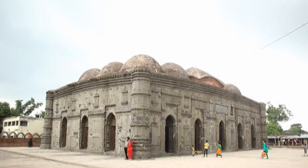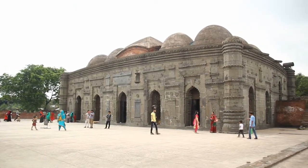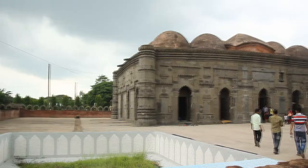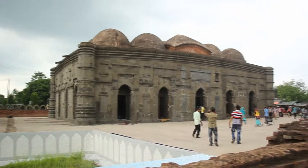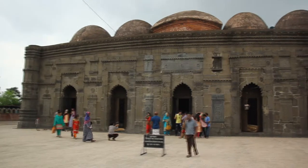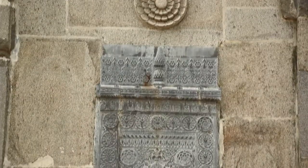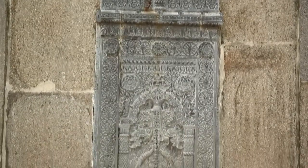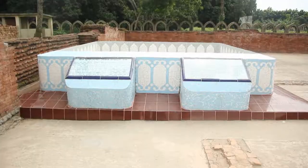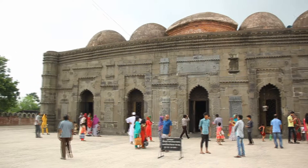The mosque has another Islamic heritage site nearby, only 80 miles away — Chhota Shona Mosque, located in Chapainawabganj district of Bangladesh. The mosque was built during the reign of the Sultan of Bengal, Alauddin Hussain Shah, between 1493 and 1519. Its 15 domes gave the mosque the name Chhota Shona Mosque, meaning Small Golden Mosque in English. The mosque is one of the best preserved monuments of its kind.